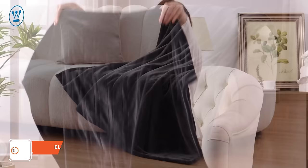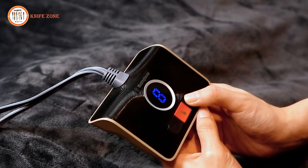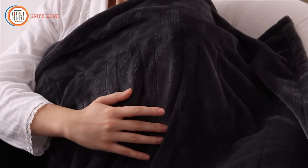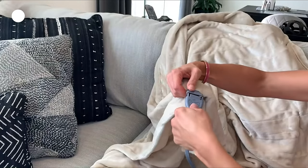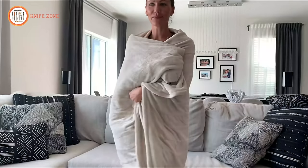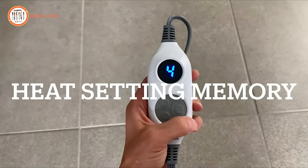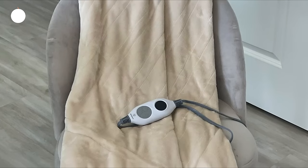Introducing the Westinghouse Electric Throw Blanket, a Sherpa blanket with long sleeves and built-in foot pockets designed for versatile comfort. Wear it backward or frontward, wrap yourself before sleep, or use it like a regular blanket. Its sleeves cover your shoulders and arms while keeping your hands free. With six heating levels, you can select your desired temperature for ultimate relaxation. The blanket also features a timer setting for automatic shutdown and overheating protection. Conveniently machine washable, simply unplug the controller and toss it into the washing machine. Ideal for watching TV, lounging on the bed or sofa, napping, and more.